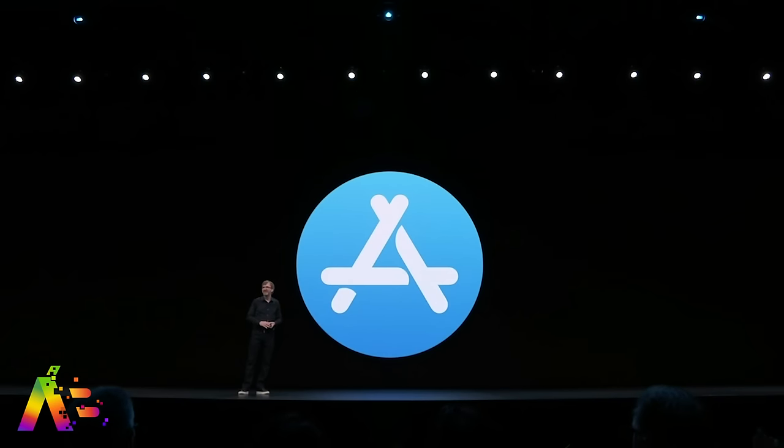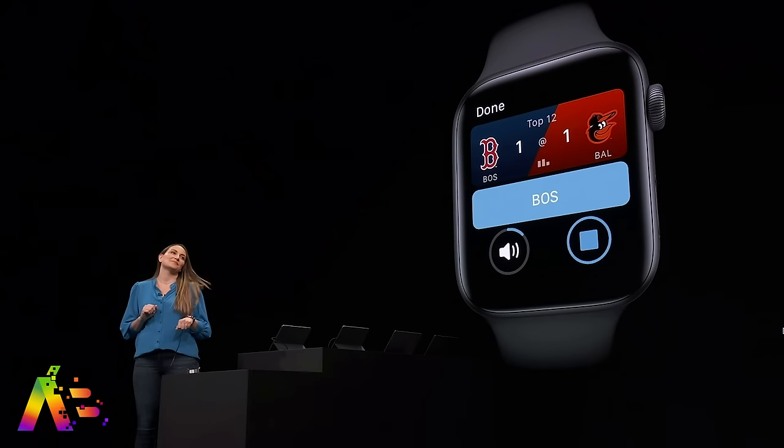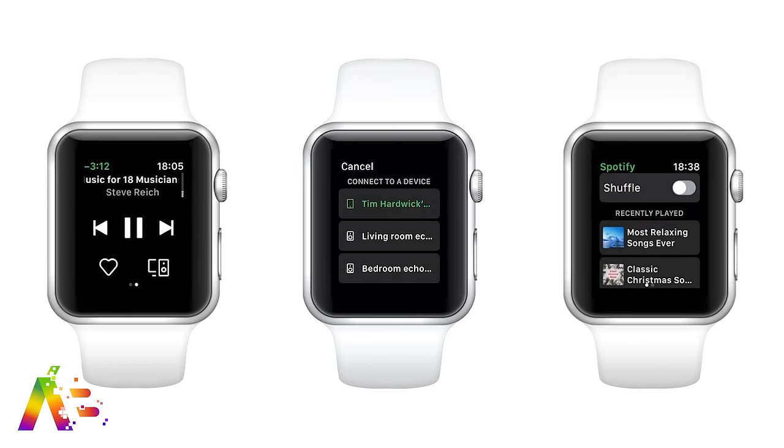Two big ones for me: an App Store directly on the Apple Watch, and a new streaming audio API that allows you to stream audio without an iOS device. Can someone say Spotify? Because Apple won't. These are big steps for making the Apple Watch more and more independent from the iPhone as it continues to pull away. This is an easy one — WatchOS 6 deserves a good Apple.